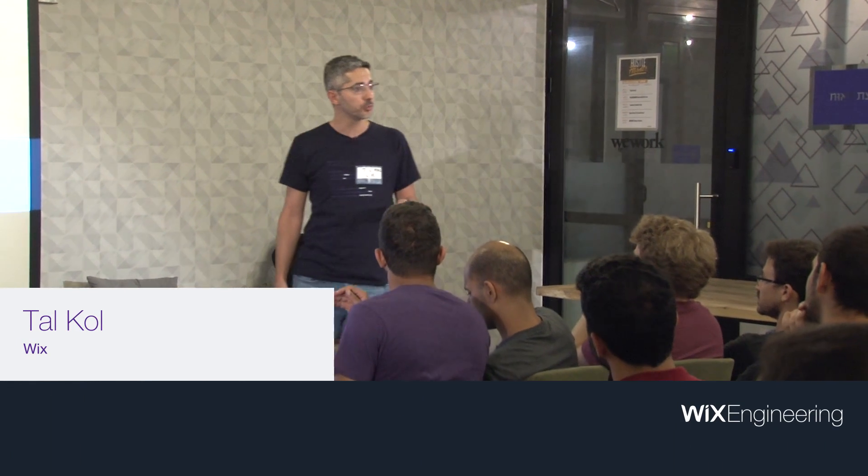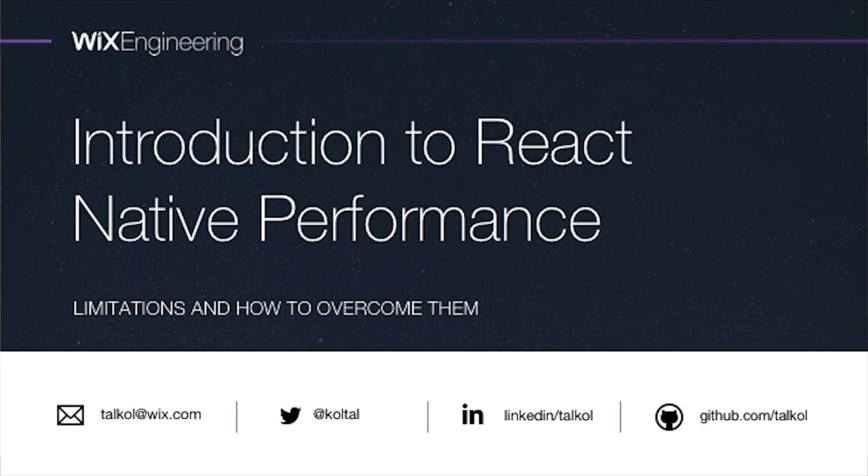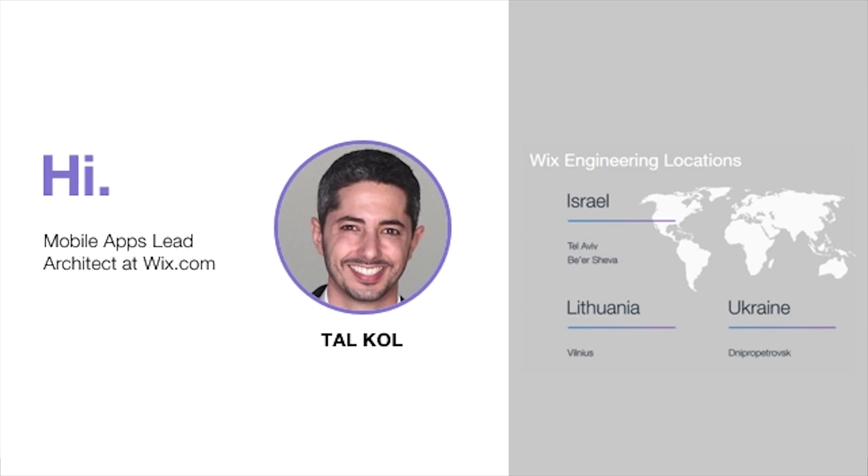I'm going to deliver the talk in English. Part of our engineering team, our mobile engineering team, is overseas, and I want to share the talk with them so English will be better. We're going to talk about performance of React Native because that's the main thing. I think that's a big elephant in the room — how good does it perform? I work at Wix, where I lead the architecture for all mobile app efforts. Wix has lots of engineering locations all over the world.